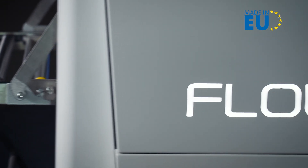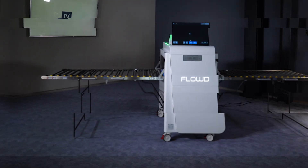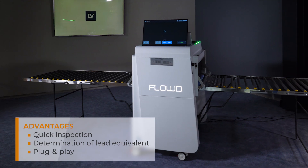We present to you the FLOW-D flaw detector, which not only greatly simplifies the routine inspection procedure, but also provides complete control of the condition of X-ray protective clothing.